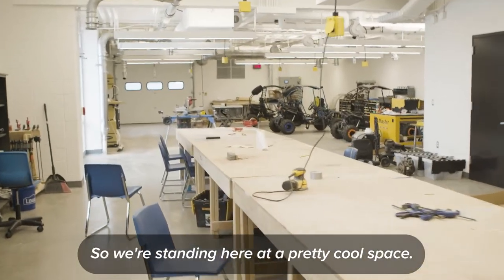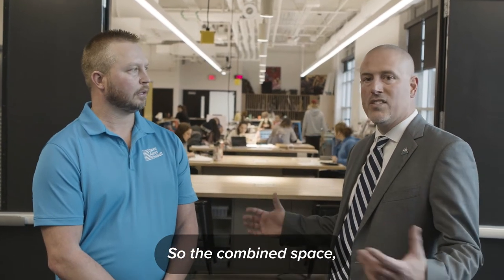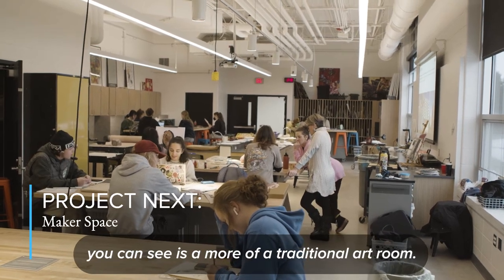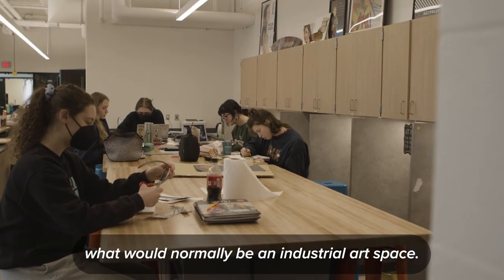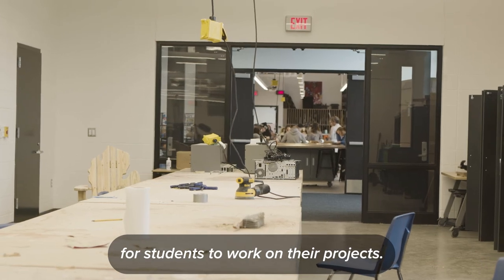So we're standing here at a pretty cool space. The combined space we would consider a maker space — behind us you can see a more traditional art room, and on the other side is what would normally be an industrial art space, but combined it is a maker space for students to work on their projects.